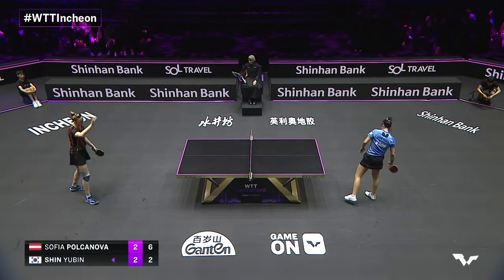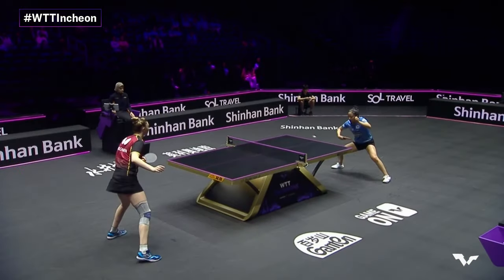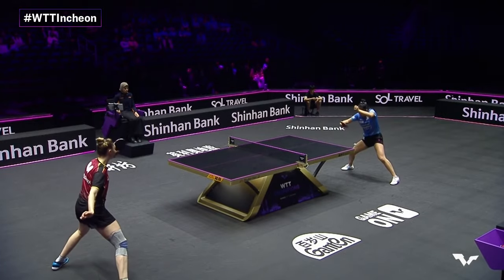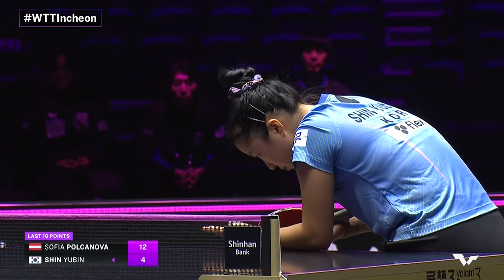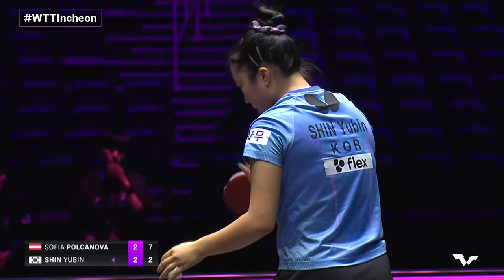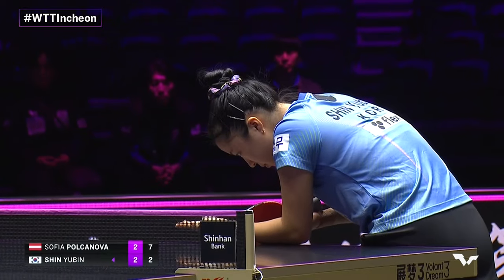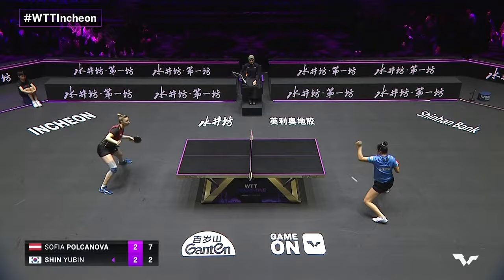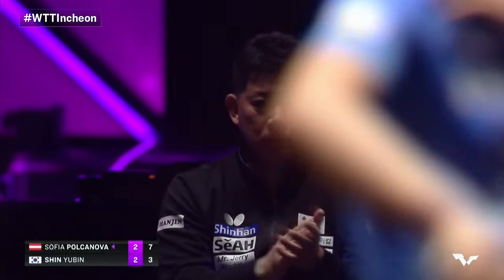Back edge of the table to continue. Polkanova seven to two, she leads. You can feel how genuine this apology is — that's what it looks like when the ball catches the edge of the table, virtually no chance in real time to adjust. Twelve of the last sixteen to Polkanova. Much-needed points for Shin Yubin — you can feel the tension and the muscles tightening up.